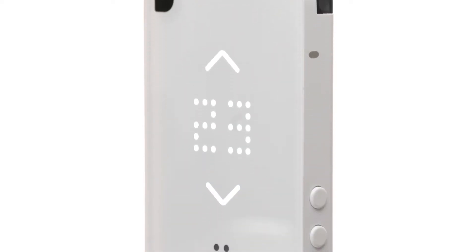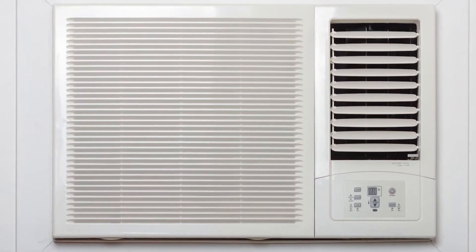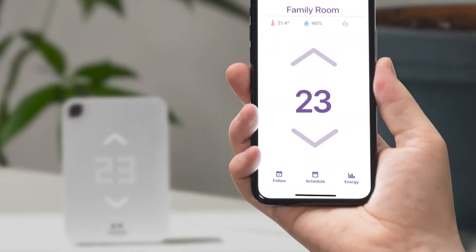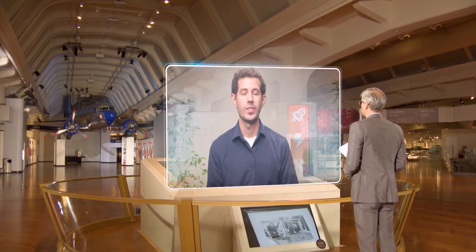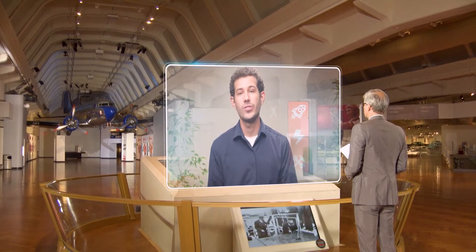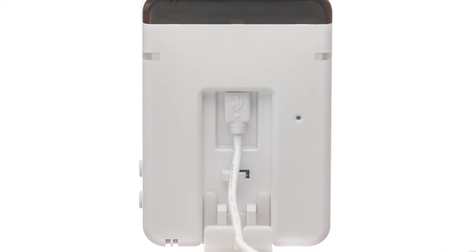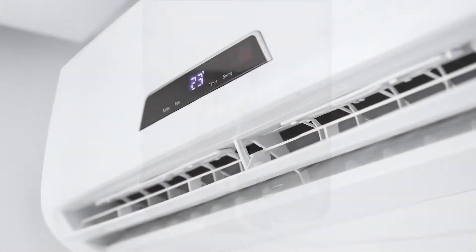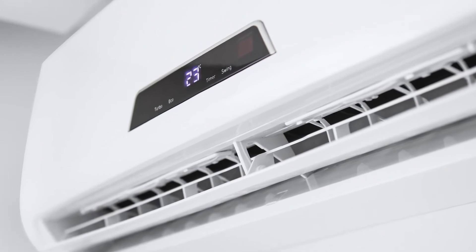This smart thermostat for air conditioners allows you to take any ordinary air conditioner and have full control right from your smartphone — you can control it remotely, you can schedule it, and you can even use your voice to turn your air conditioner on and off. Inside the device are an infrared receiver and emitter, which allow the user to send commands to the window, portable, or split air conditioner.